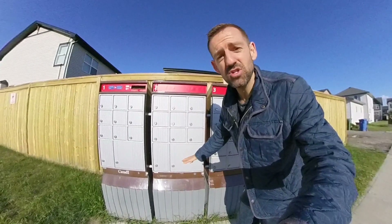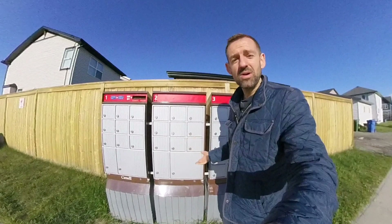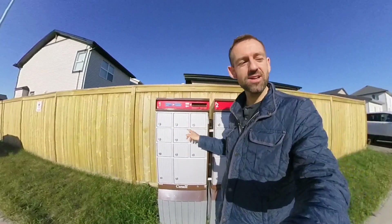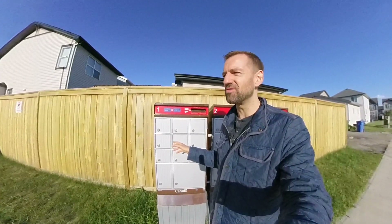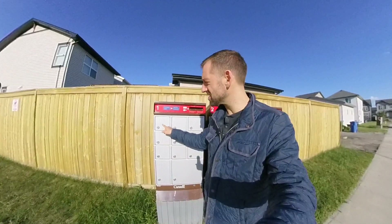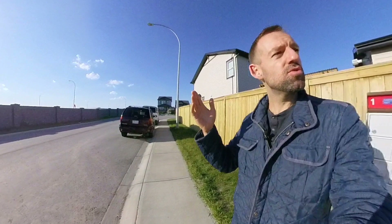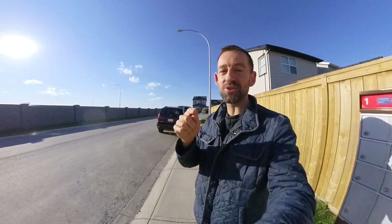Now, what if your package is even bigger than this box here? Well, then there will be a slip in your mailbox and you have to drive to the Canada Post outlet, which I also showed you in yesterday's video, and you need to pick up your package there.